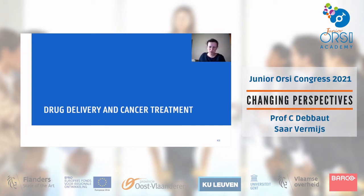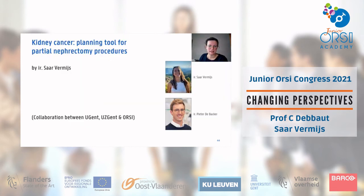Now we move to drug delivery and cancer treatment. The first part will be presented by Saar Vermees, who will talk about a planning tool for partial nephrectomy procedures — a project running in collaboration between UGent, UZ Ghent, and ORSI, with PhD students Saar Vermees and Pieter de Bakker.